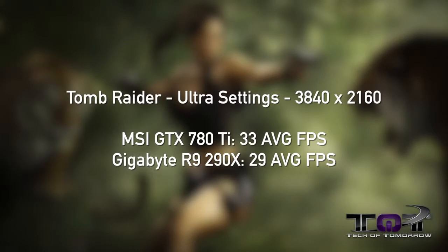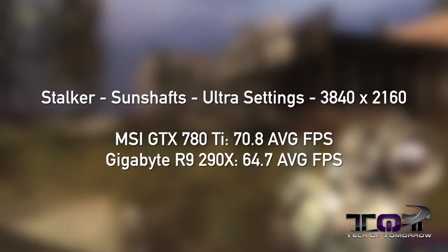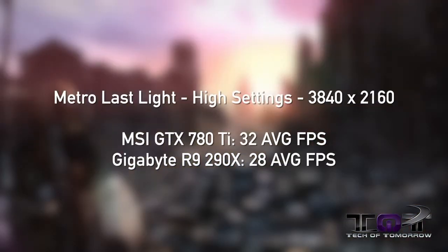We're starting to see a trend here. Next up, Unigine Heaven at extreme settings. The NVIDIA card scored 444. The AMD card scored 379. Next, Stalker Sunshaft on ultra settings. MSI GTX 780 Ti scored 70.8 average FPS. The Gigabyte R9 290X scored 64.7 average FPS. Finally, Metro Last Light on high settings. MSI GTX 780 Ti scored 32 average FPS. The Gigabyte R9 290X scored 28 average FPS.